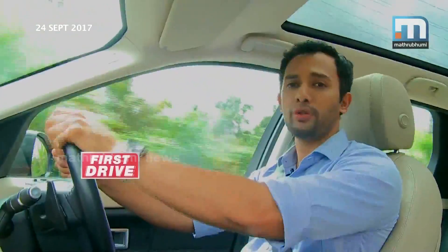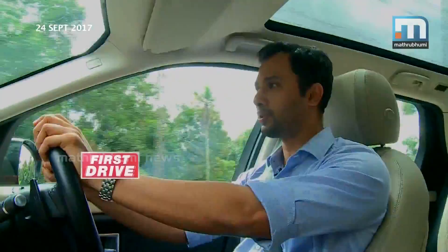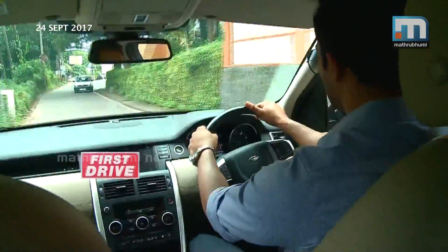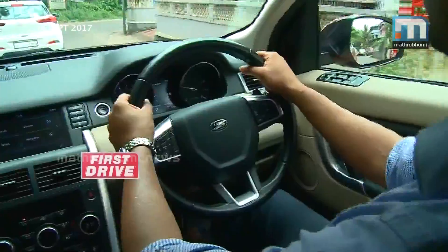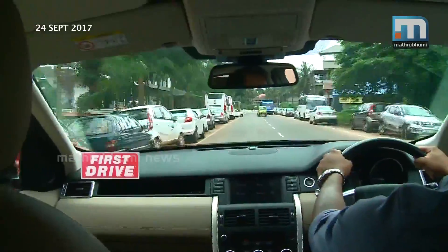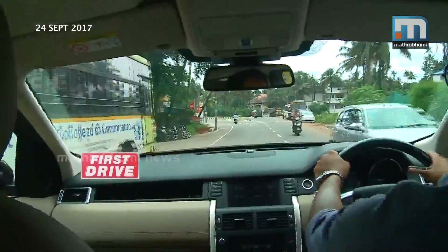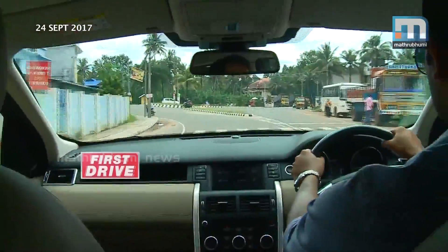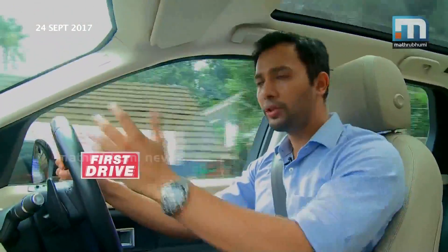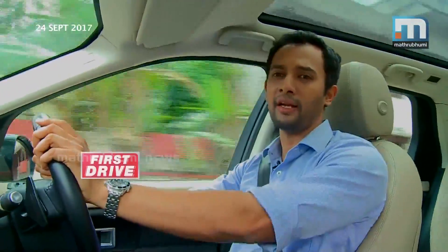The seating position is very high, so you can actually control the steering well. The glass area in the front is at a good level, giving you a lot of road visibility — you can see everything around. That's a good thing, and when you're sitting up high, you feel like a boss.